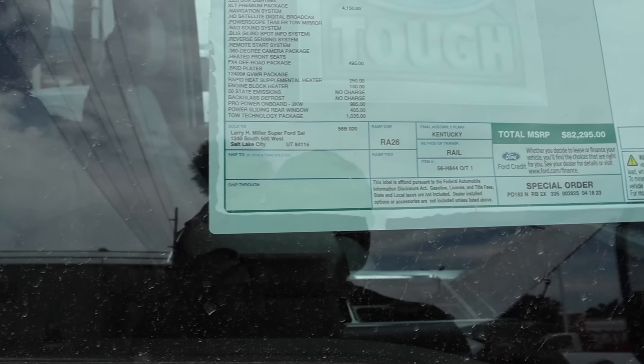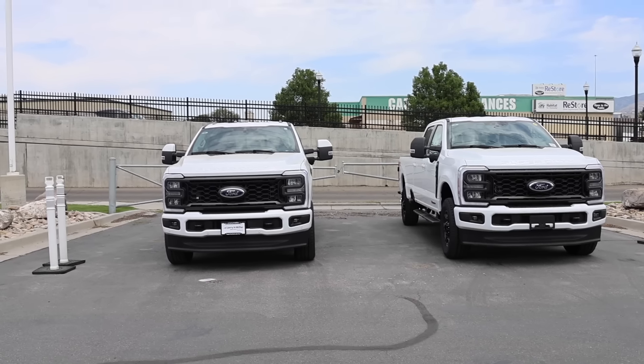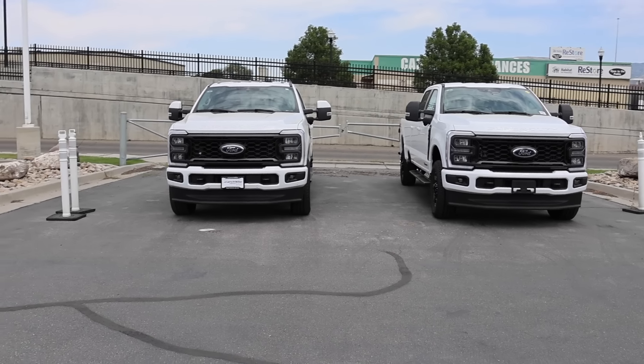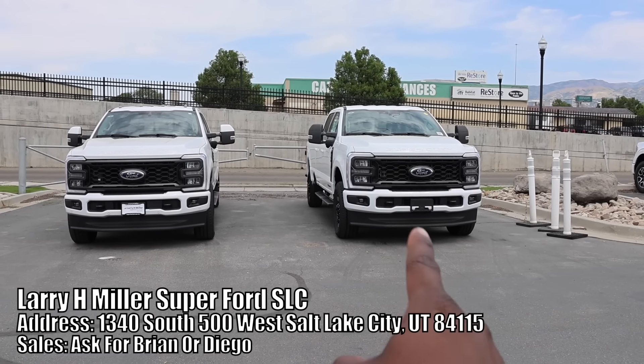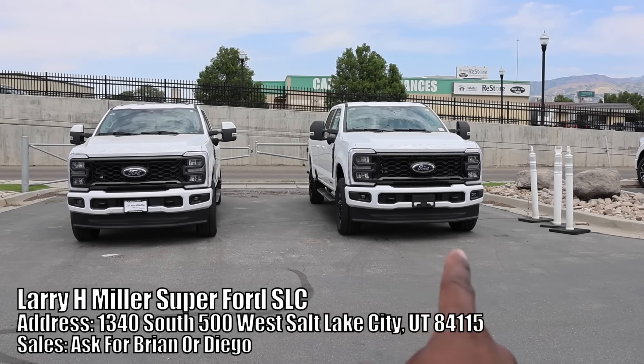Don't make this mistake ordering a truck. Welcome back to JB Reviews. I have a Lariat and an XLT on this side. Now this truck should be available for sale — I believe this one's already sold though. They're both long beds. I want to show you around these trucks to show you the differences between the XLT and the step up, which is the Lariat. And you guys are going to look at the pricing on both of these trucks, which is going to surprise you.